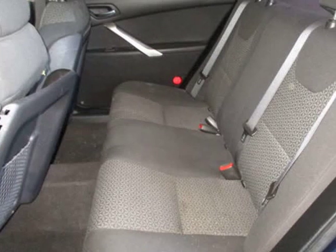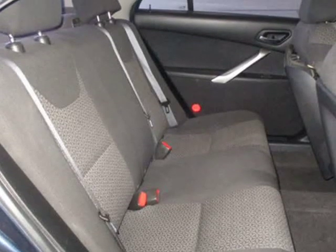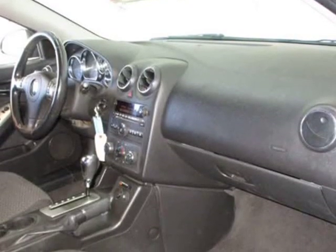AM/FM, CD player, satellite radio, OnStar, center armrest, remote trunk lid, child proof door locks, daytime running lights, side curtain airbags, carpeted floor mats.